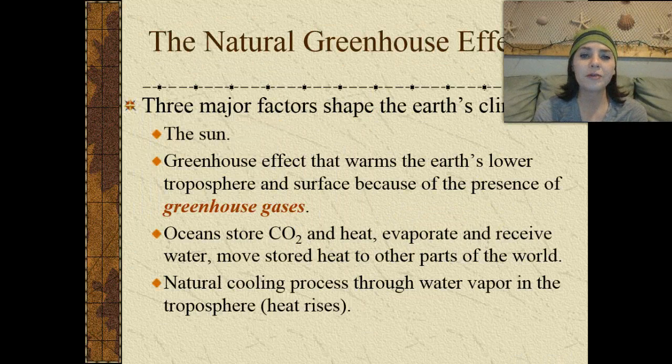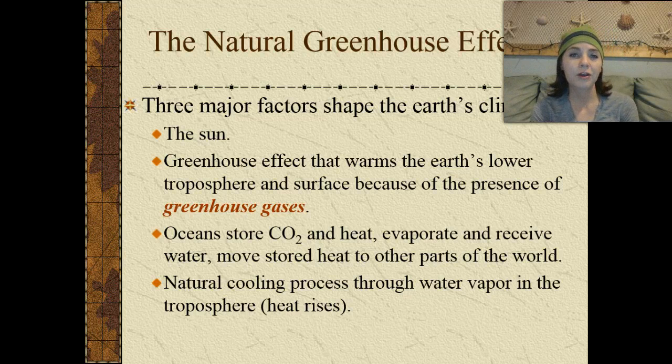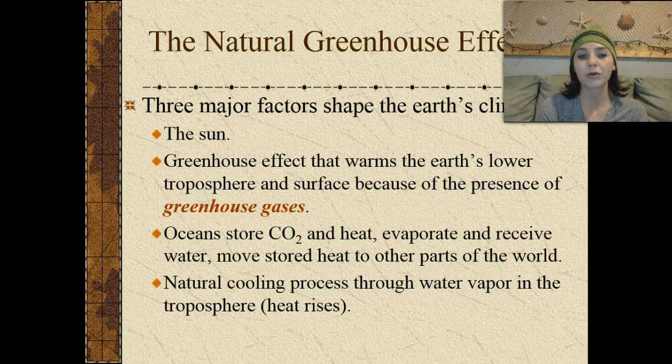There are three major factors that shape Earth's climate. First, the sun is our source of all solar radiation. Second, the greenhouse effect warms Earth's lower troposphere and surface because of the presence of greenhouse gases. Third, the ocean stores carbon dioxide and heat, evaporates and receives water, and moves stored heat to other parts of the world. We also have natural cooling processes that occur through water vapor in the troposphere as heat rises.